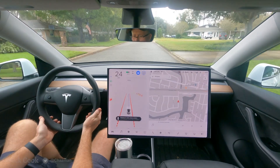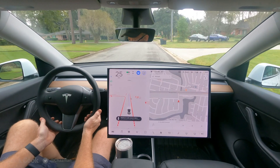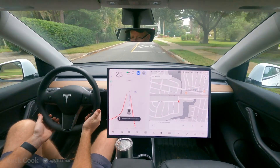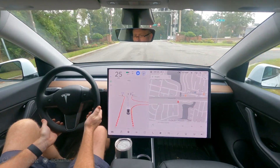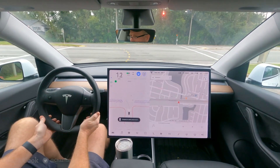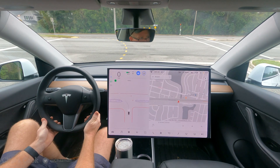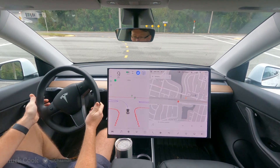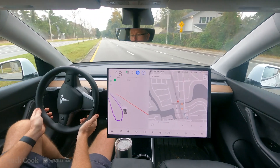Straight ahead is a stoplight and some railroad tracks. Still with no navigation destination, let's see which direction it's going to go — looks like it's going to go left. It did stop with my tires on the railroad tracks; I don't really like that. Green light and it's going left, just as if it was going somewhere.